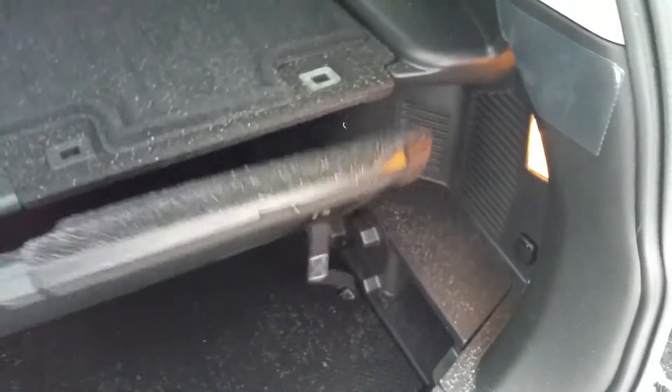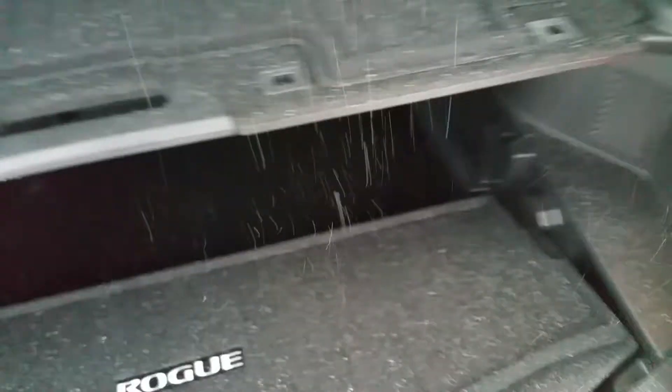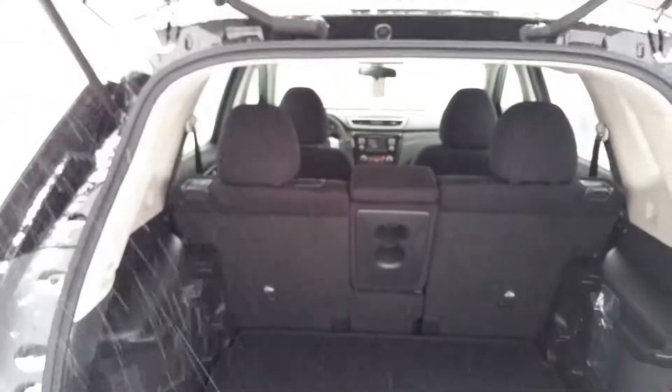In the back, tons and tons of storage room. We have what's called divide and hide — adjustable storage where you can raise the floor, lower the floor, and create compartments to hide things. There are 16 different configurations. It's pretty cool, it's one of my favorite parts of the Rogue. You can lower the floor and fit some taller items in there, no issues at all.